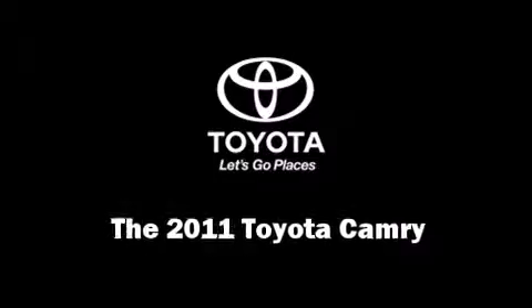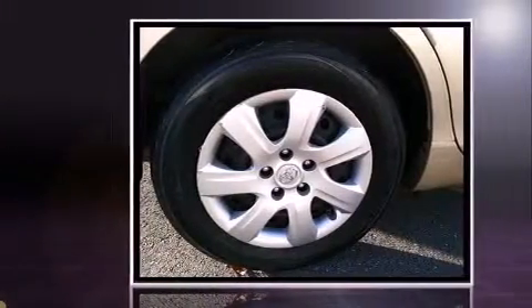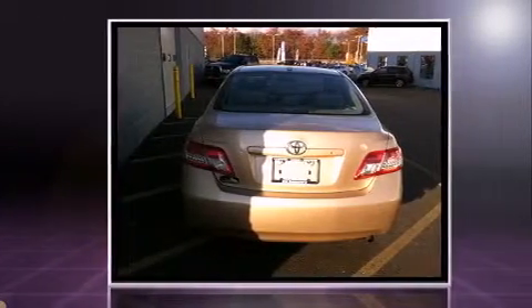Here's a great deal on a 2011 Toyota Camry. This four-door, five-passenger sedan has not yet reached the 50,000-mile mark. It features a standard transmission, front-wheel drive, and a 2.5-liter four-cylinder engine.